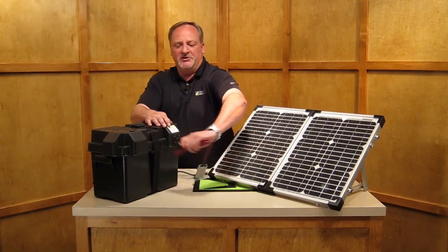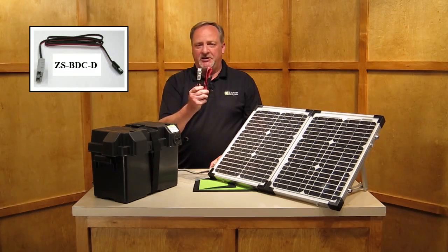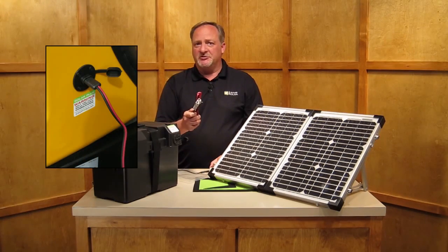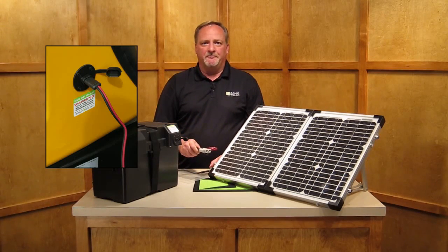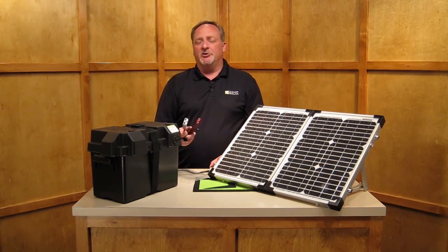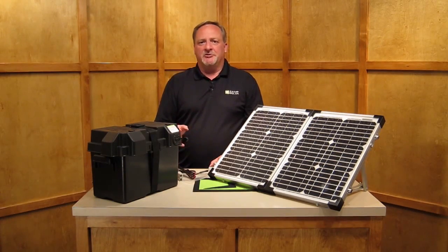This is also the same kit — the ZS-BDC-D. For those of you that have units pre-wired for Zamp Solar power, or if you're contemplating purchasing an RV or trailer that already has this plug on the sidewall, these are all available at your purchasing dealer, as well as online through any of the servicing dealers. If you have any questions about these accessories, just go to zampsolar.com and we're more than happy to walk you through them.